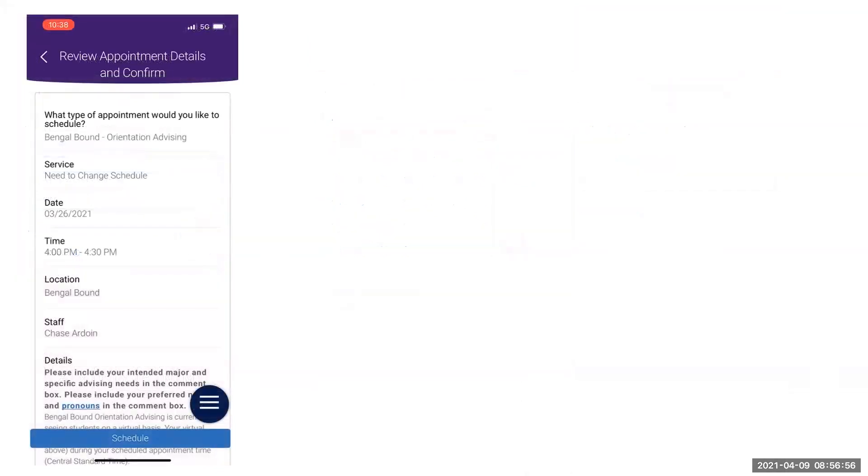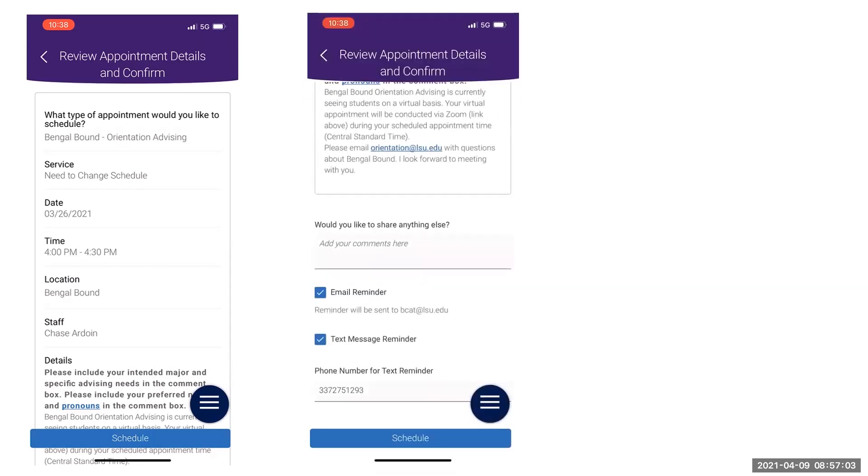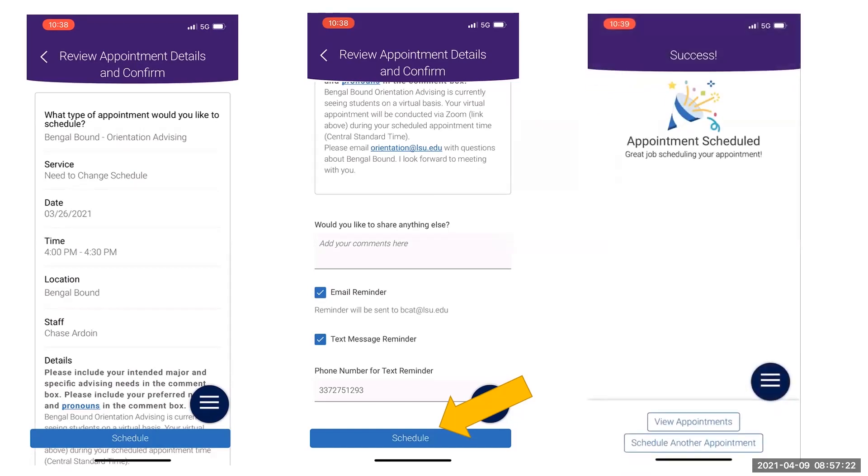You will then be prompted to review your appointment details and confirm your appointment. Please indicate additional information requested for your orientation advisor to review prior to your appointment. Check to make sure you are set to receive email and text message reminders. Finally, select Schedule to finalize your appointment.